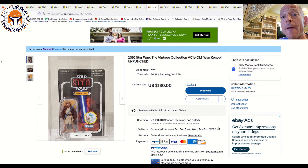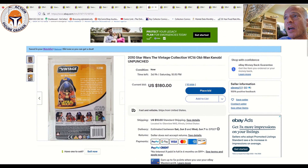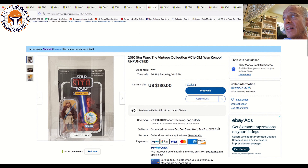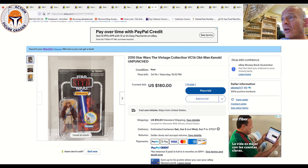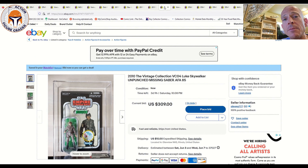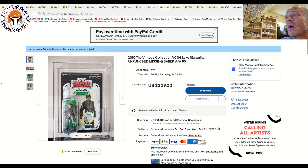Now some very heavy hitters. First is an unpunched Obi-Wan Kenobi VC 116 — very tough to find unpunched. We just documented one that sold for insane money. This one's at auction at $180 with three days and nine hours left, ending Saturday evening at 10:15. This VC 116 Obi-Wan unpunched on the US card is very, very tough to find. I expect this one to go for big money, but if you need it unpunched, here's one at auction right now.